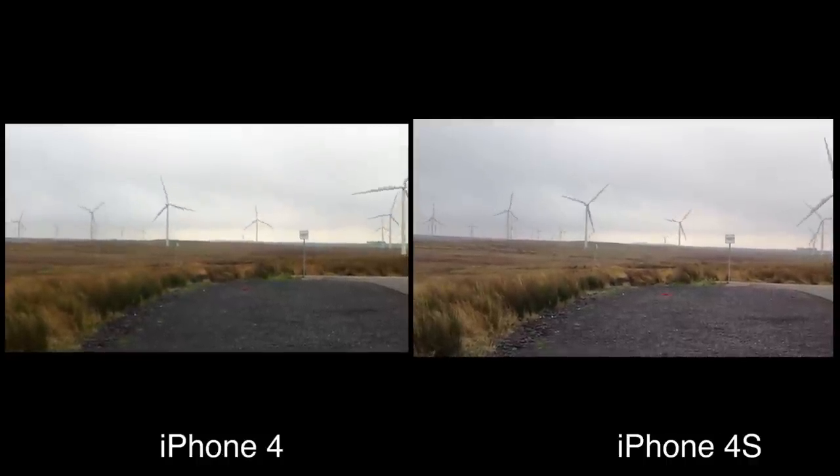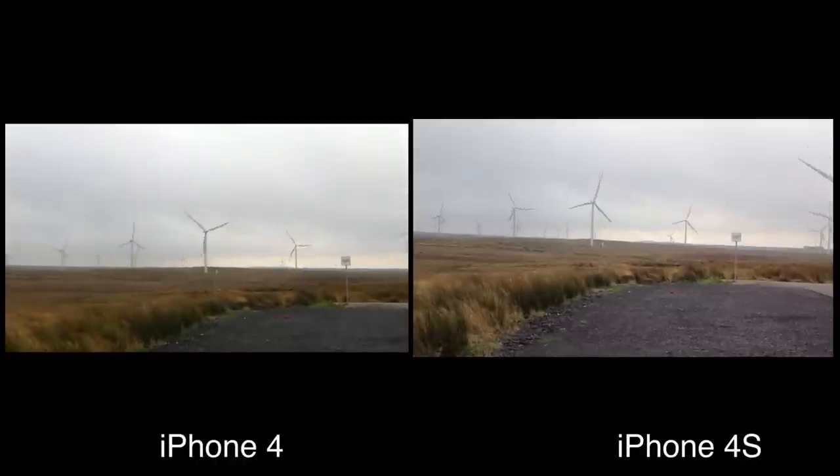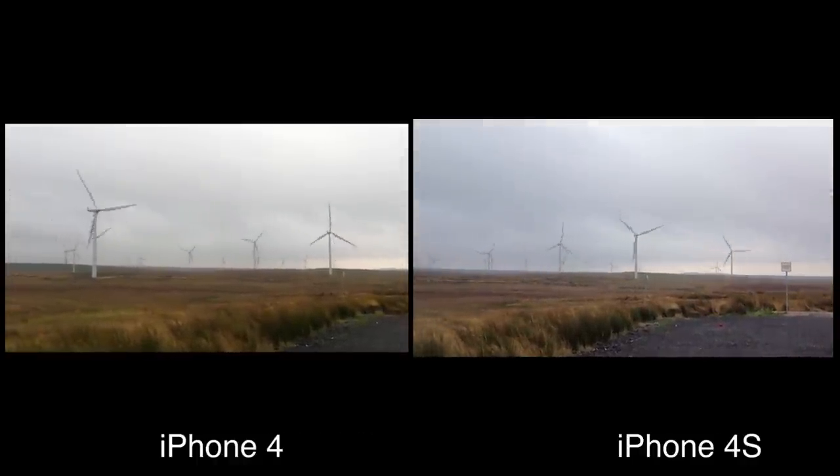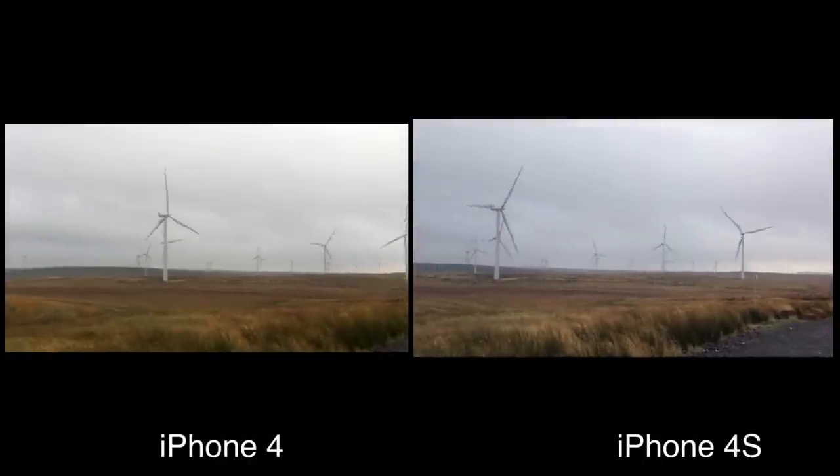Alright everyone, how you guys doing? This is the coverage on the new iPhone 4S. Here is a comparison video. On the right hand side you've got the new iPhone 4S and on the left hand side you've got the previous iPhone 4.